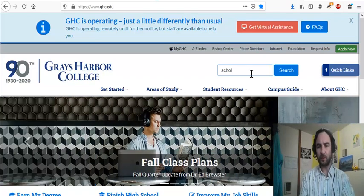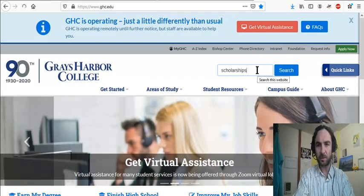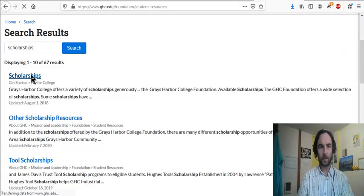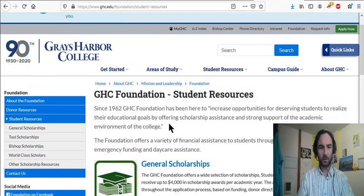First of all, whenever you're searching for anything on a college website, the best thing to do might be to just go to the search bar and type in what you're looking for. So we're looking for scholarships, so just type that in and press enter. And here we go — there are all types of scholarships.